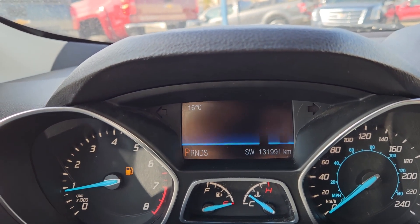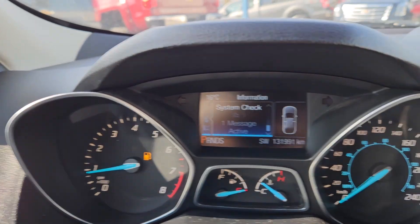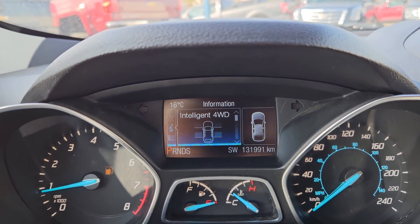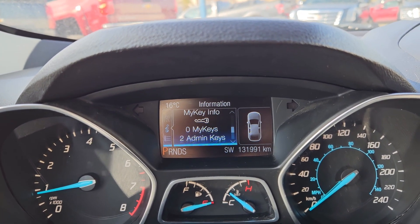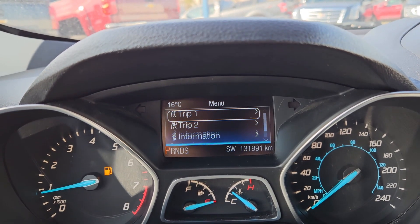You have that for trip 2 as well, and then information such as your system check — including any warnings, which would be low fuel currently — four-wheel drive status, My Key, and then you can move on to settings for your screen and some other features around your vehicle.